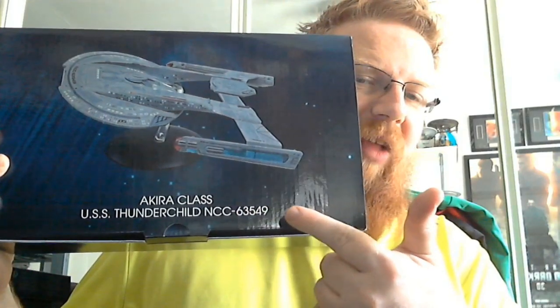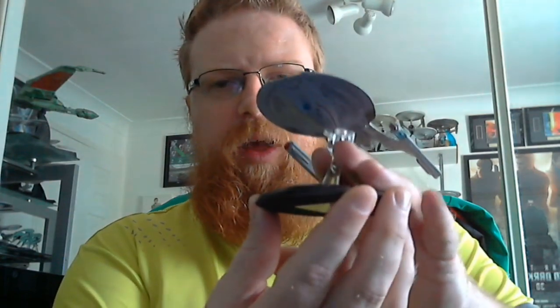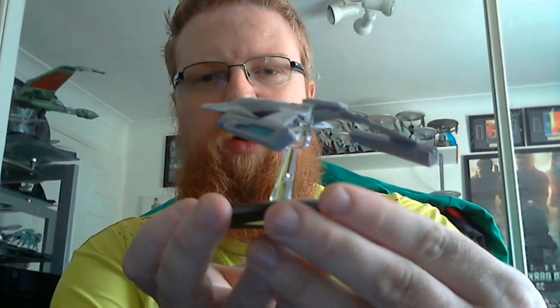Here's the box for it — this is the box it came in. It's the USS Thunderchild NCC 63549, Akira class, from what we saw in Star Trek Deep Space Nine and the Star Trek movie First Contact. I've got the ships, and once we get through the magazine we'll get into the XL version of the Akira. I'll also show off the differences between the bigger class version and the regular issue we got. Let's get into some reading and then we'll get into the starships.